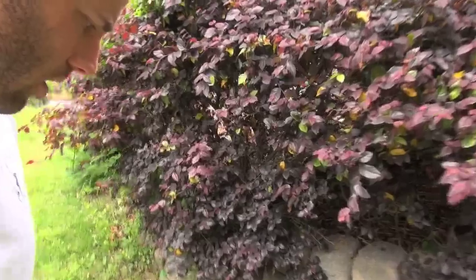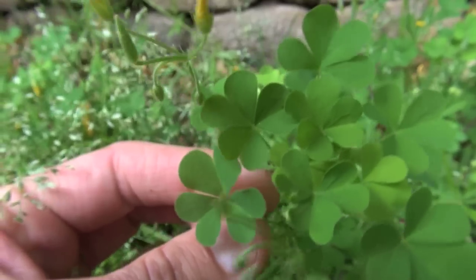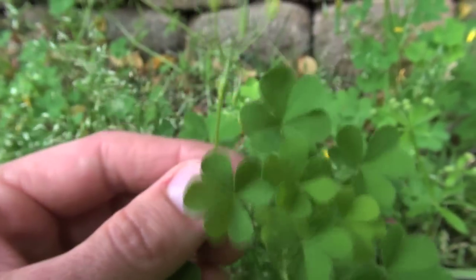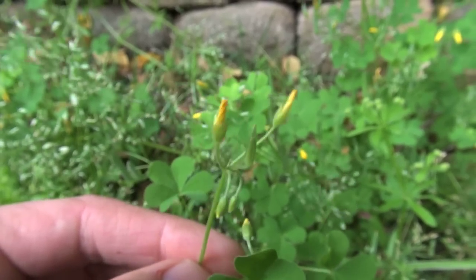Right here on the side of the house there are a couple of different wild plants we can eat. This first one looks like clover with these lobed leaves — this is wood sorrel. It's a really good edible. It also has these small little yellow flowers that haven't blossomed yet. You can eat wood sorrel; it's pretty good, though it's a little bit sour. It's a good wild green.